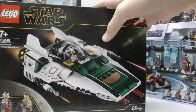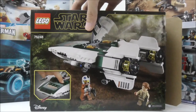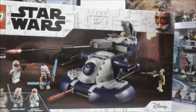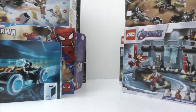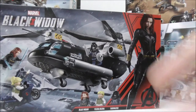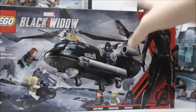Here I have the LEGO Star Wars The Rise of Skywalker Resistance A-Wing Starfighter, which I have already done a review on — it came out in late 2019. Here I have the LEGO Star Wars Armored Assault Tank from Clone Wars Season 7. And another Marvel set: the Black Widow Helicopter Chase, which came out in 2020.